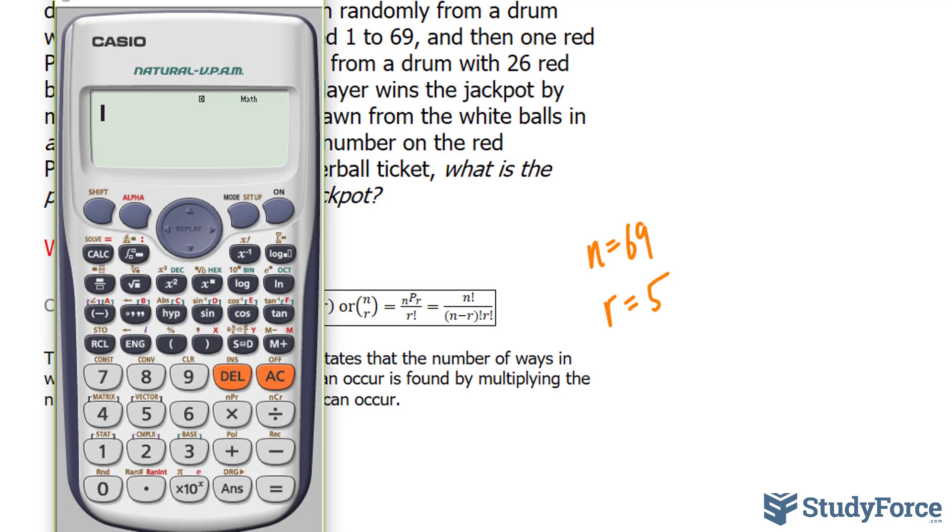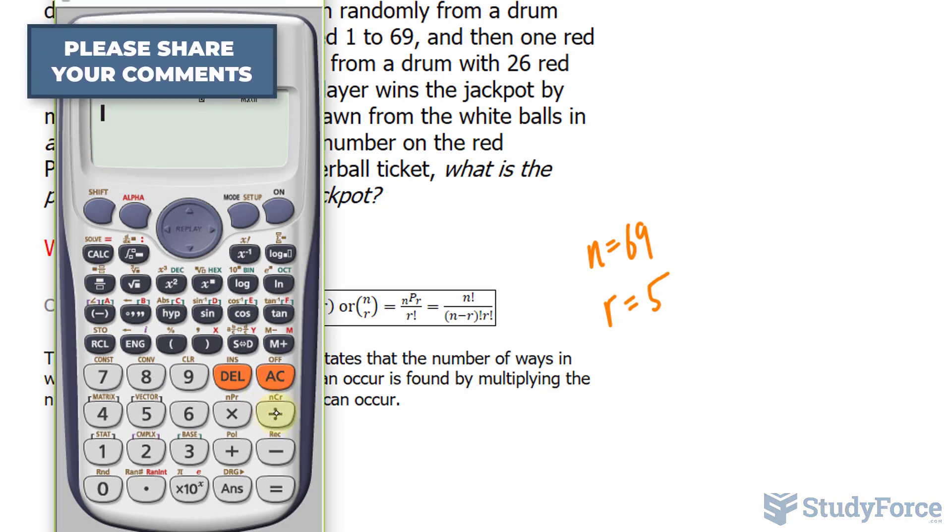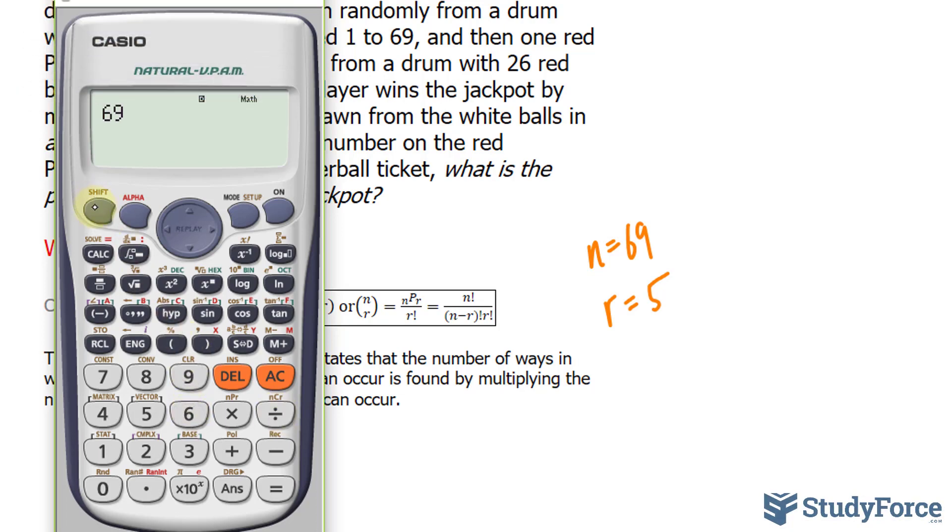But instead of doing that, I'll use the function on my calculator. Notice that this button right here has NCR, or N choose R. I'll type in 69, Shift, this button, 5. You end up with 11,238,513 distinct number combinations. So there's approximately a 1 in 11.2 million chance of selecting those numbers correctly.